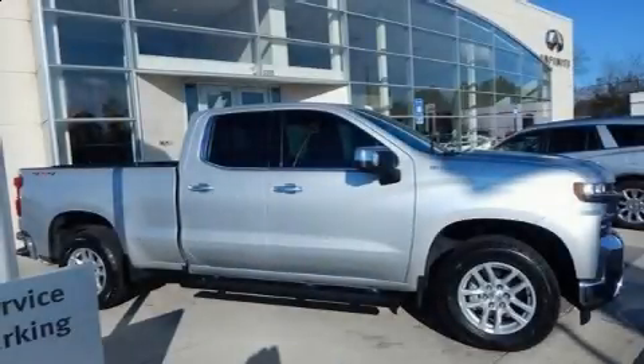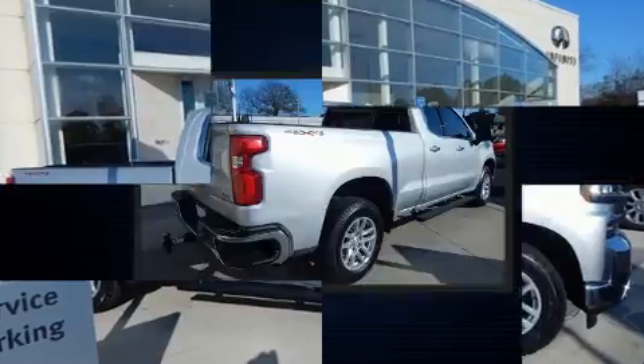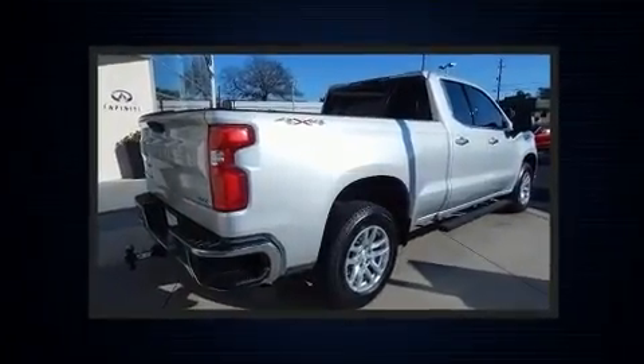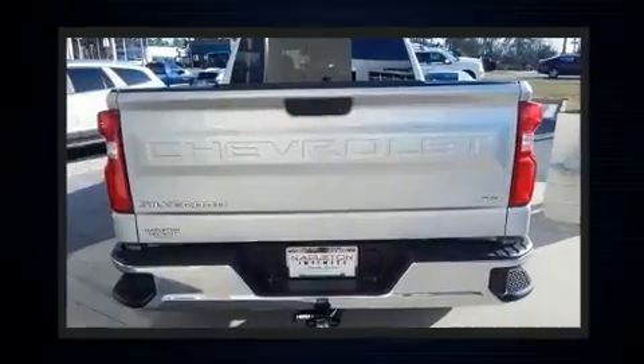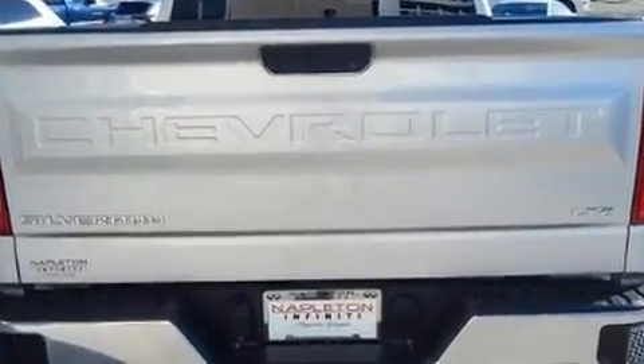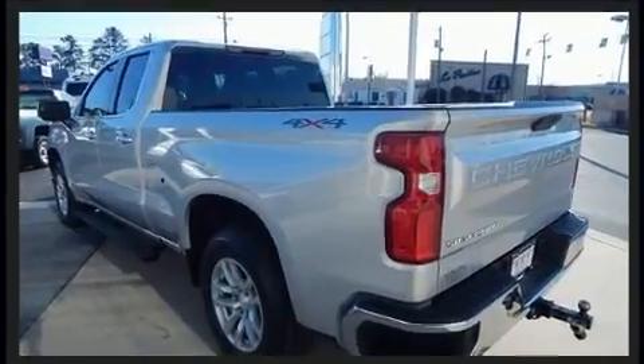Here's a great deal on a 2019 Chevrolet Silverado 1500 with less than 20,000 miles on the odometer. This vehicle stands out from the competition — smooth gear shifts are achieved thanks to the powerful eight-cylinder engine, and for added security,